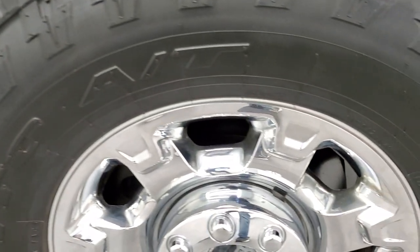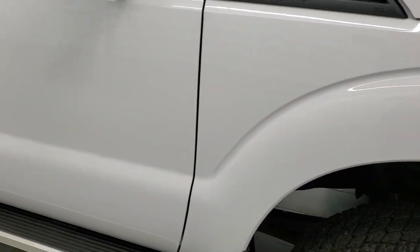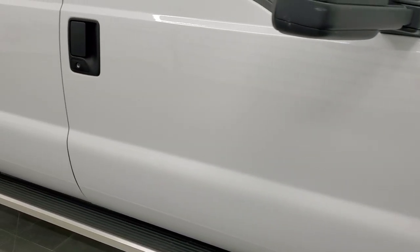The passenger-side front fender is in perfect condition too, and the passenger-side rim has no scuffs or scrapes. As you go down this side of the truck, take note of how clean the body is, how reflective and mirror-like that paint is.